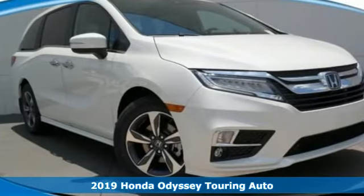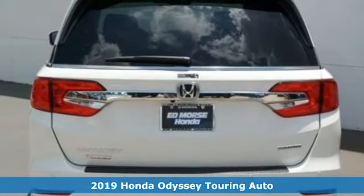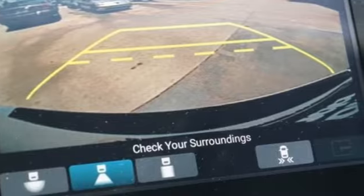Here's a 2019 Honda Odyssey. From hood to hatch, it offers all the comforts and conveniences you want. A great vehicle is comprised of great features like these.